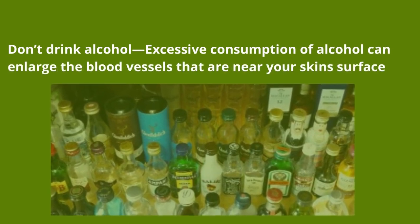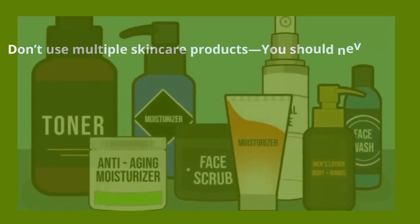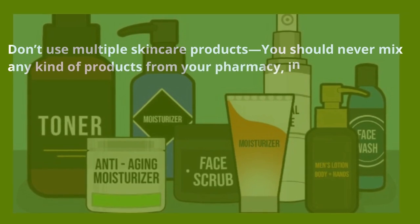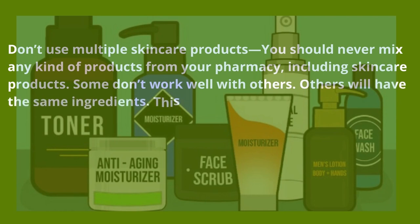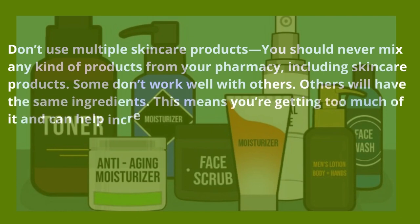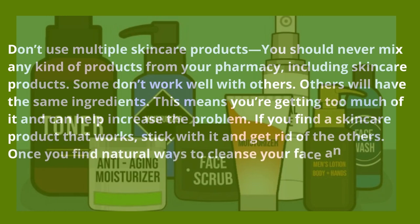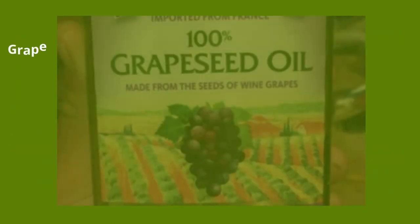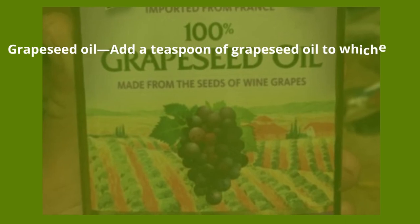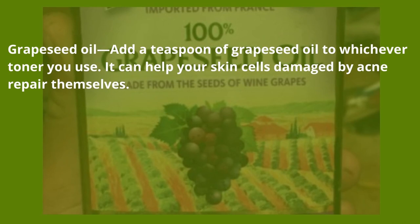Don't drink alcohol — excessive consumption of alcohol can enlarge the blood vessels near your skin's surface. Don't use multiple skincare products — you should never mix products from your pharmacy. Some don't work well with others, and others will have the same ingredients, meaning you're getting too much of it. If you find a skincare product that works, stick with it. Once you find natural ways to cleanse your face, do away with the store-bought ones. Grape seed oil — add a teaspoon of grape seed oil to whichever toner you use; it can help repair skin cells damaged by acne.